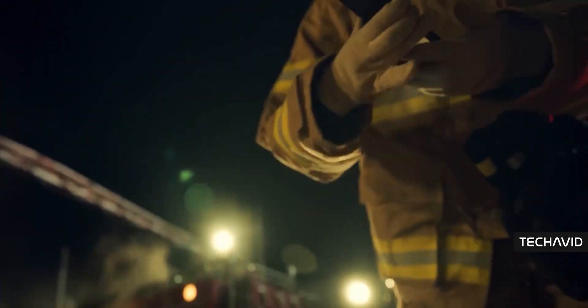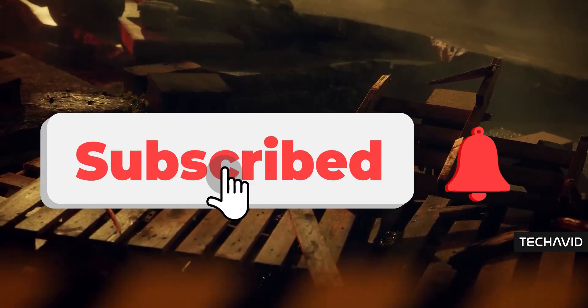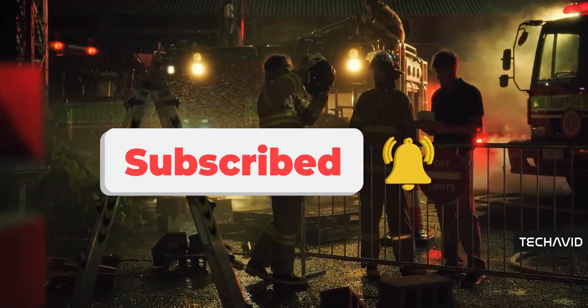Anyway, what do you think? Is this the kind of upgrade you were hoping for, or did Samsung kind of play it safe here? Drop your thoughts in the comments — I'd love to hear what you think. That's it for this one. Peace.